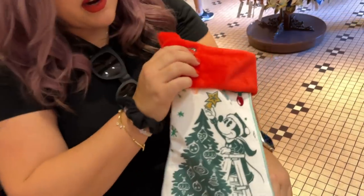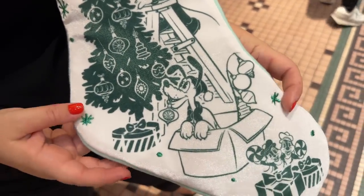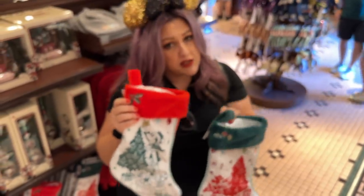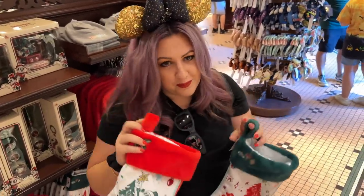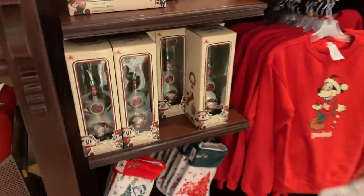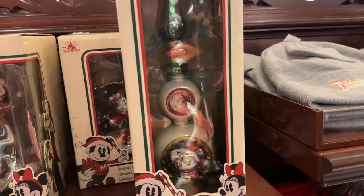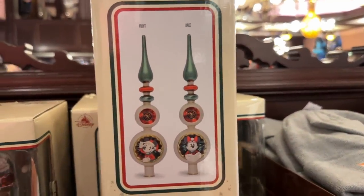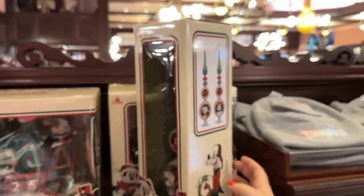Here is the Mickey and Pluto stocking — it's got a Mickey holly berry on it, which I just love. We are in the market for some stockings so we might use our 30% off. There's also a tree topper back here in a vintage style — it's Mickey and Minnie. The back has Minnie popping out and the front has Mickey. That is adorable — $49.99 for the tree topper.